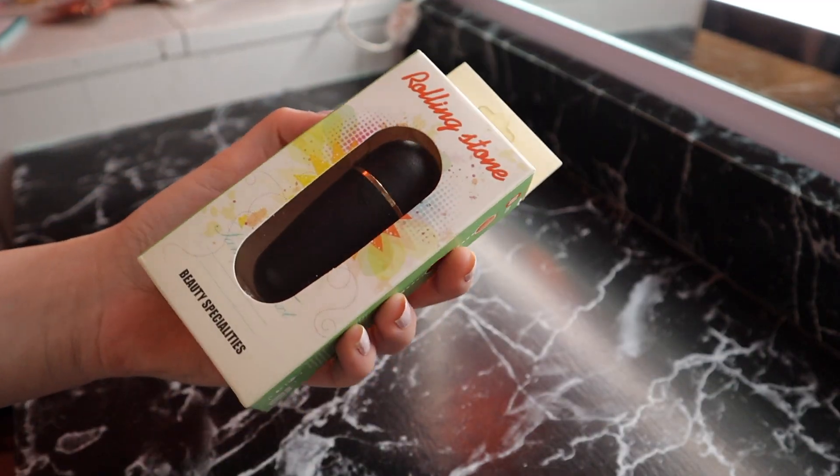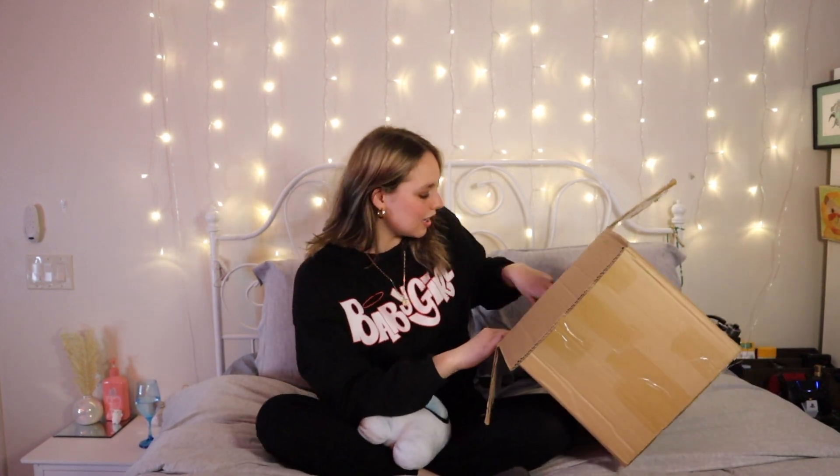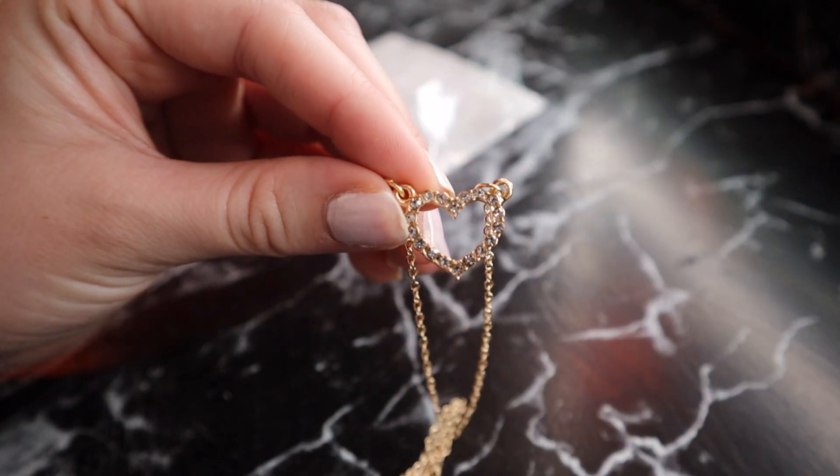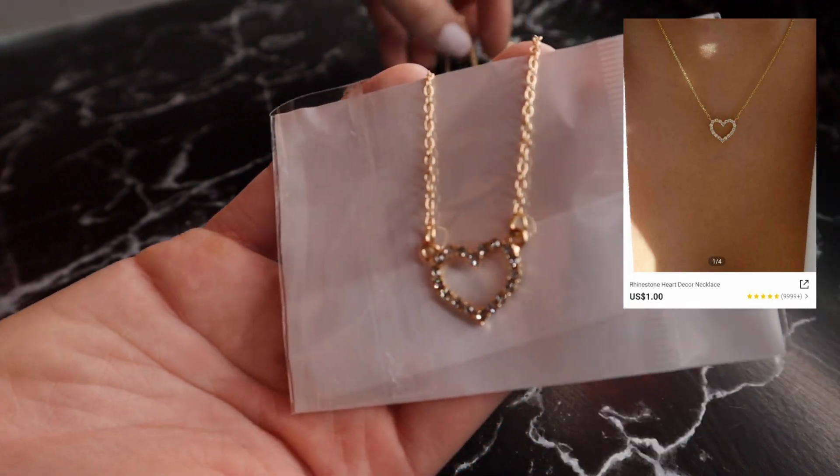Another thing I got was this oil-absorbing rolling stone that's supposed to take away oil on your face, but I don't think it works that well — I would never repurchase it. Then I got this little heart necklace — I think it was a dollar. It looks pretty cute, so I like it. I'm gonna put it on right now.